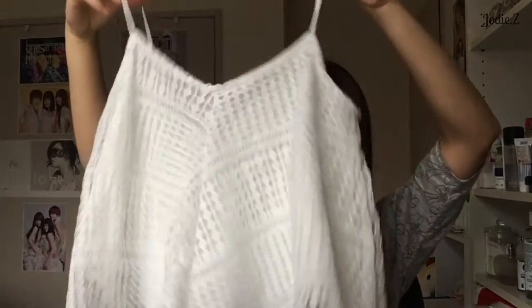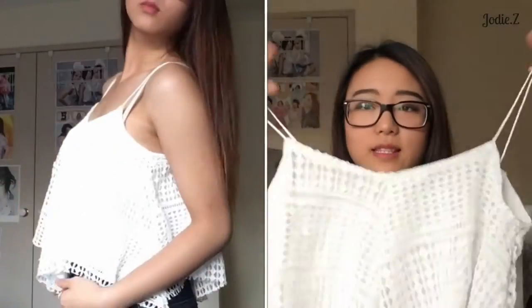So the first item — as you can see, I only got black and white items. I normally get gray but I felt like I had too many grays. So the first one is this white flowy top. I really love this pattern — this lacy kind of pattern — and it just flows really nicely, and you can see me wearing it here.